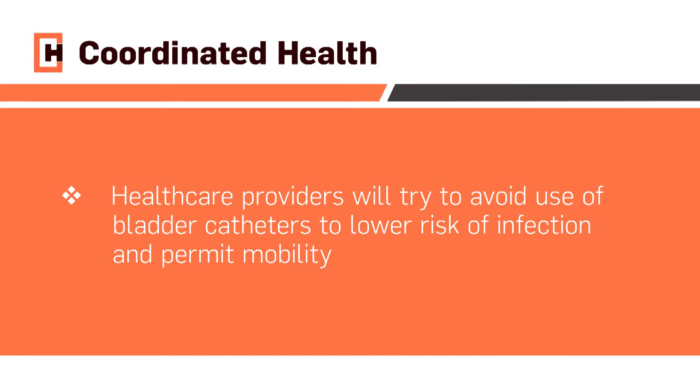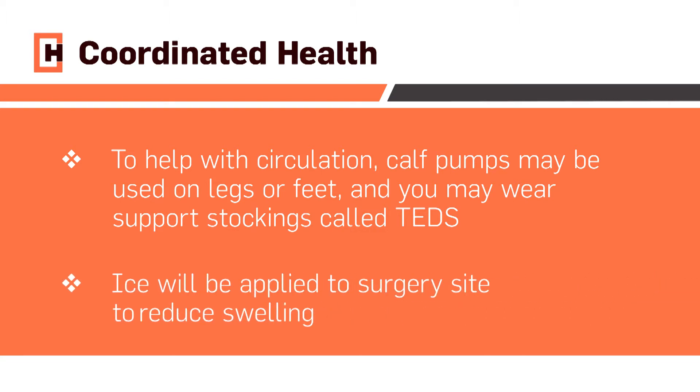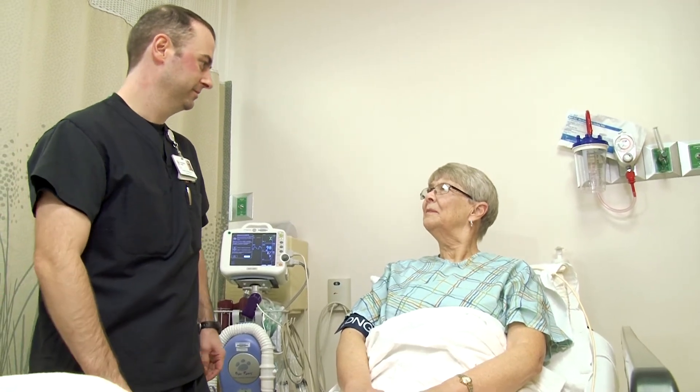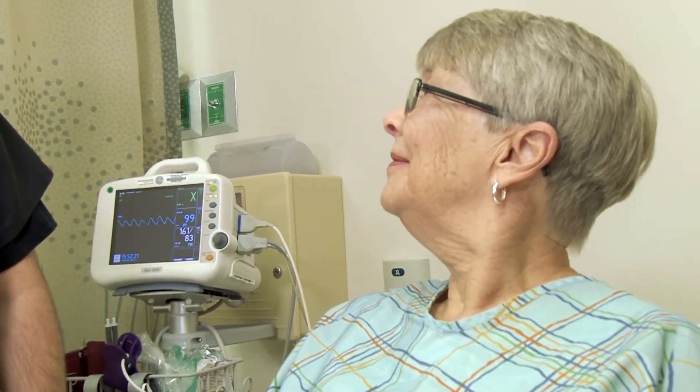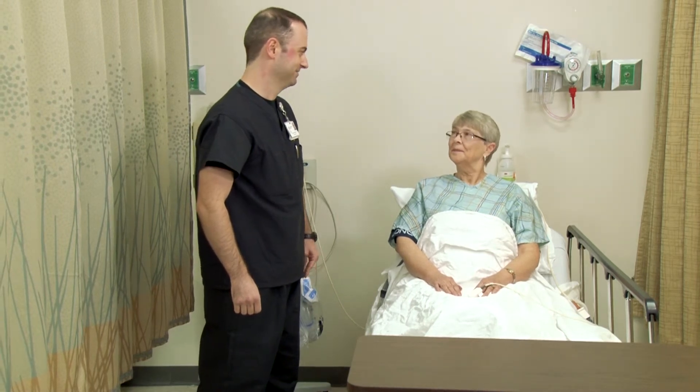While we try to avoid placing a bladder catheter to lower the risk of infection and permit mobility, some patients require a catheter to empty their bladder. To help with circulation, you may have pumps on your legs or feet and you may have support stockings called TED stockings on your legs. Ice will be applied to reduce swelling. The nursing staff will ask you a series of questions about your pain and the level of sensation in your extremities. Please remember that everyone is different — some patients have feeling in the operative extremity and some patients have no feeling at all. You may wake up feeling nauseous; if this occurs, please inform the nursing staff so they can give you medication to treat the nausea.